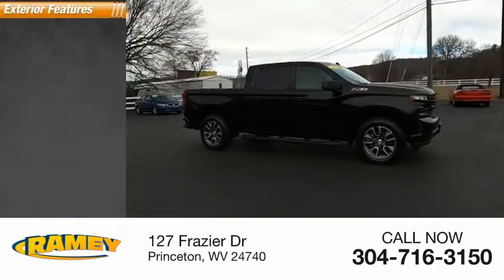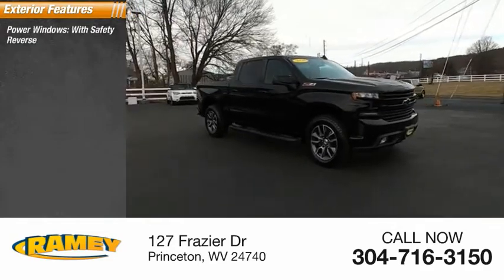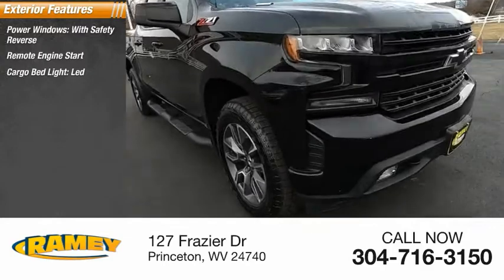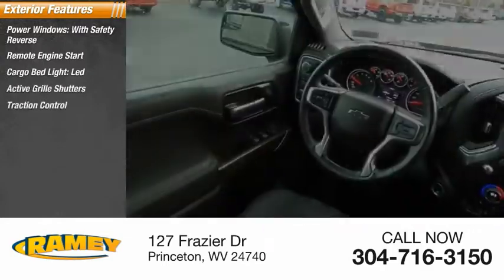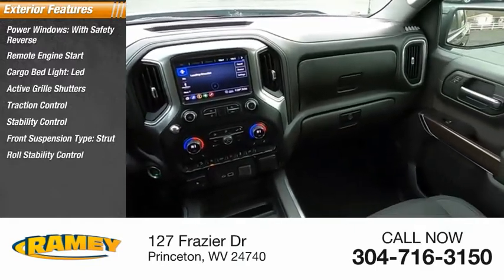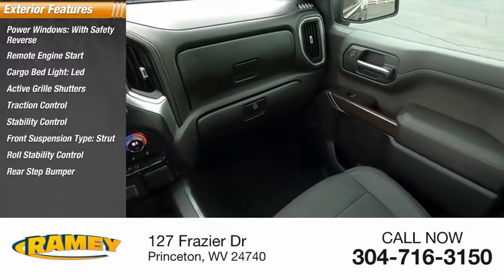Here are some of this vehicle's great options: power windows with safety reverse, remote engine start, cargo bed light, LED, active grill shutters, traction control, stability control, front suspension type strut, roll stability control, rear step bumper, power brakes.